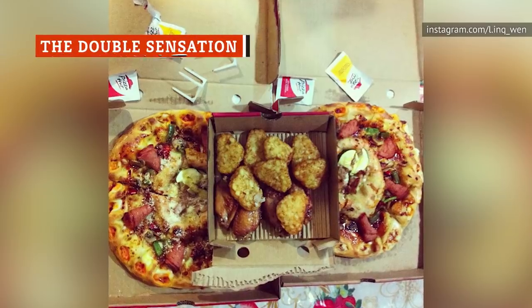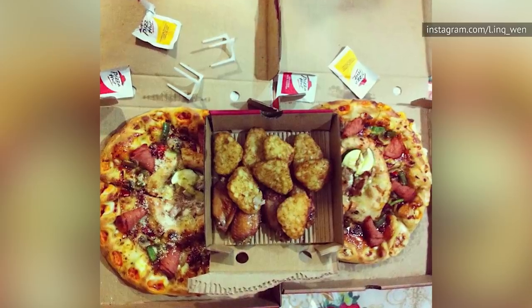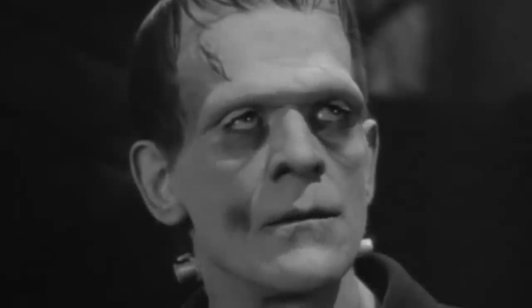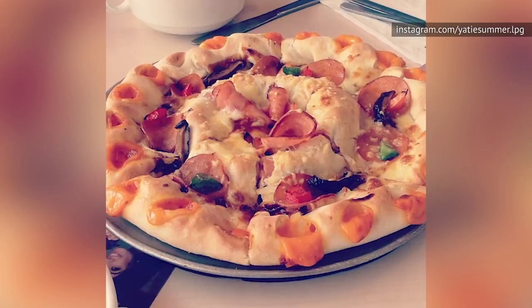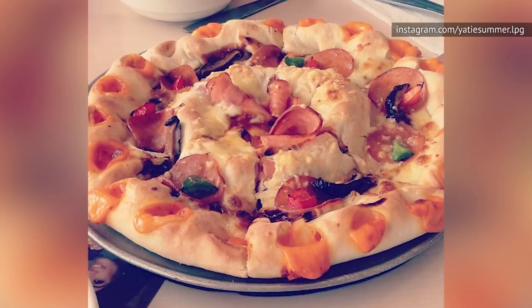Released in 2012, Pizza Hut Singapore's Double Sensation Pizza seems to have been made by taking two smaller pizzas and stitching them together, like some kind of perfectly concentric Frankenstein's monster. The outer pizza has a crust stuffed with melted mozzarella, parmesan, and cheddar, and is topped with turkey ham, bell peppers, and a mushroom and salsa sauce.